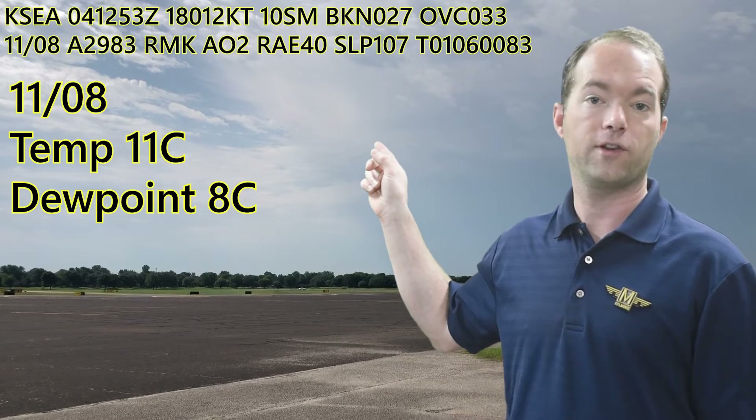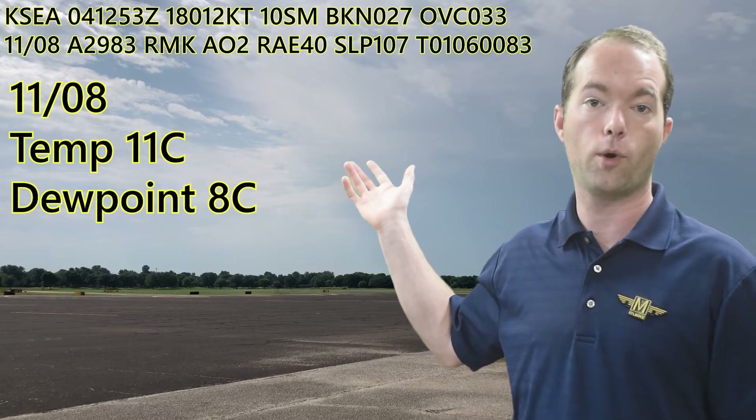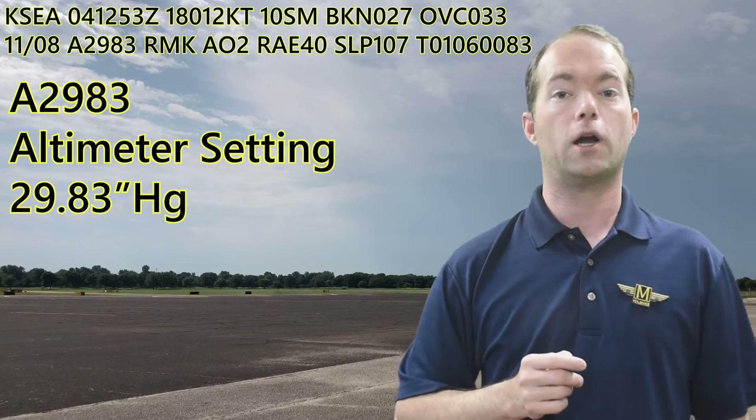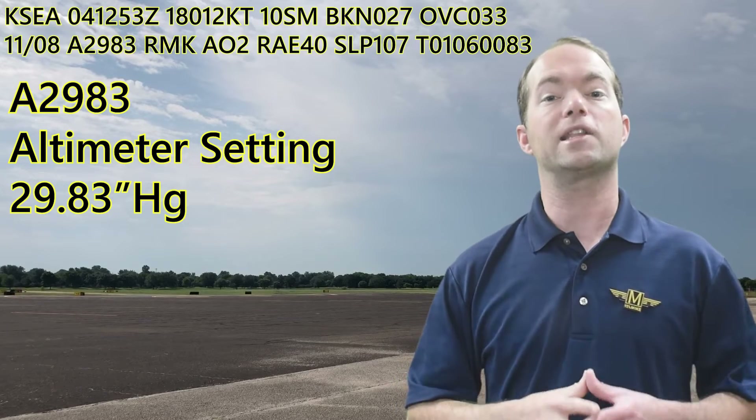The next block with the slash is temperature and dew point in Celsius. It's 11 degrees and the dew point's 8. The next block is your altimeter setting — 29.83 inches of mercury, so we're just slightly less than standard. Standard is 29.92.